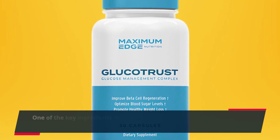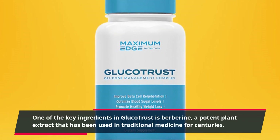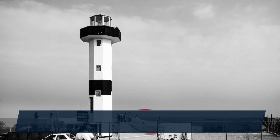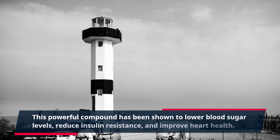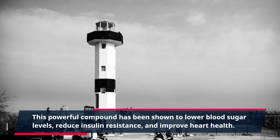One of the key ingredients in Glucotrust is berberine, a potent plant extract that has been used in traditional medicine for centuries. This powerful compound has been shown to lower blood sugar levels, reduce insulin resistance, and improve heart health.